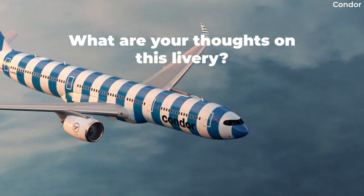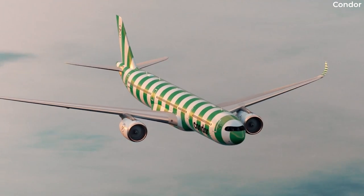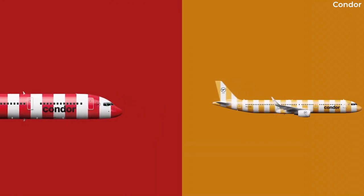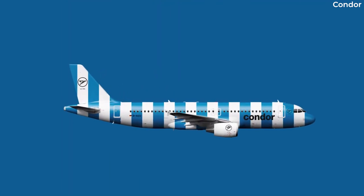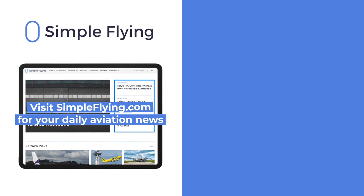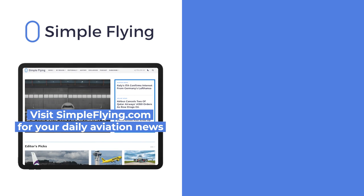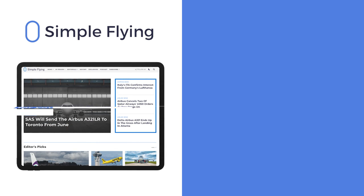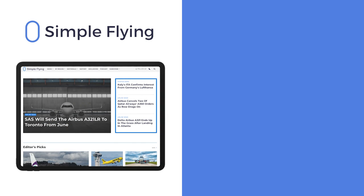What do you think of the new livery? Do you love it or hate it? Let us know your thoughts in the comments. In addition to our daily YouTube videos, Simple Flying publishes over 150 articles every week. If you're looking for the latest aviation news and insights, visit simpleflying.com.